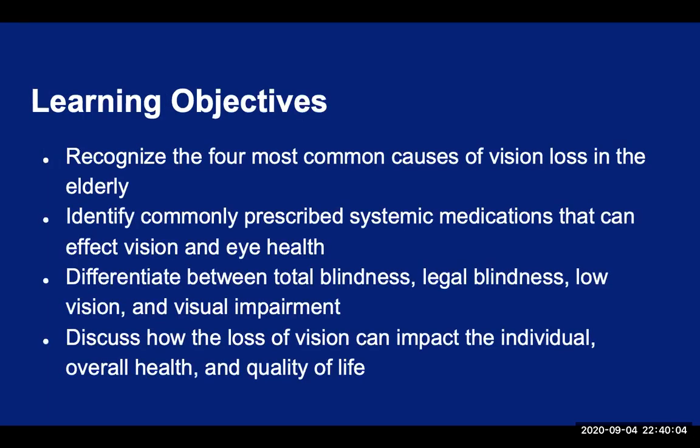Hopefully by the conclusion of this presentation, you'll be able to recognize the four most common causes of vision loss in the elderly and be familiar with their symptoms, the key risk factors, and the current treatment options that are available. Second, to be able to identify some common systemic medications that are prescribed to the elderly population that can have an effect on the vision and the eye health. And third, to be able to differentiate between terms such as total blindness, legal blindness, low vision, and visual impairment. And finally, discuss how the loss of vision can impact our elderly patients, their overall health, and the quality of life.